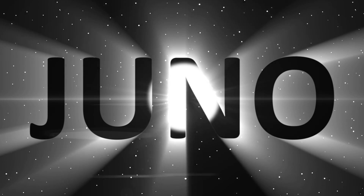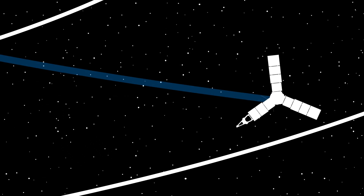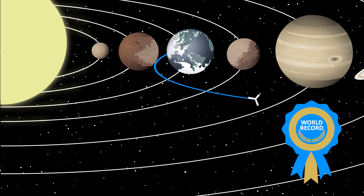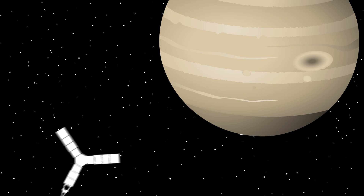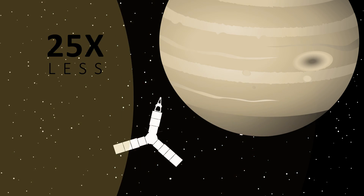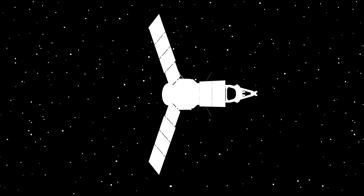Juno is taking solar power farther than it's ever been. As part of NASA's New Frontiers program that explores our solar system, Juno holds the record for the first solar-powered spacecraft designed to operate at Jupiter's distance from the Sun. When it arrives at Jupiter in July, the spacecraft will receive about 25 times less sunlight than it would if it were near Earth, to power the spacecraft's computers and instruments.